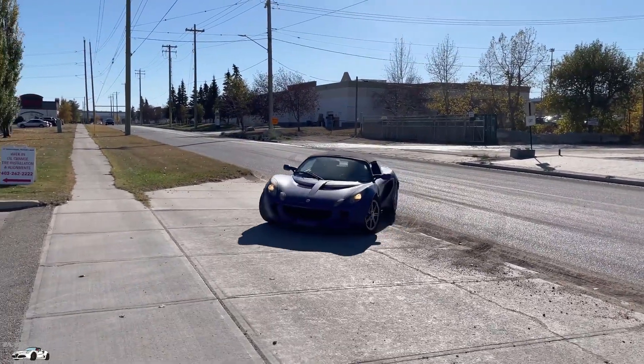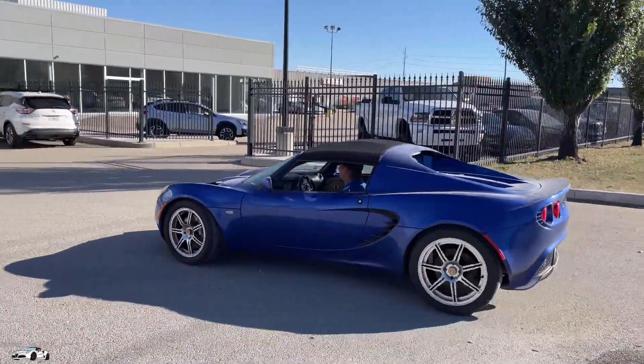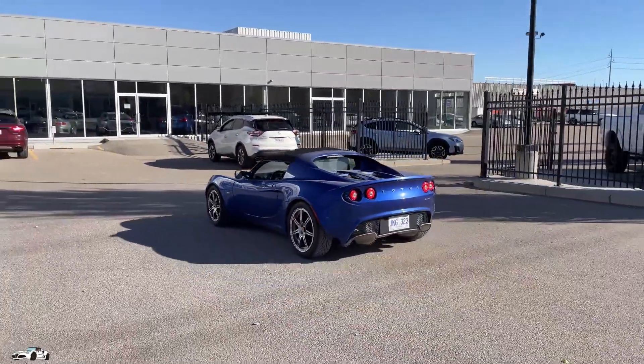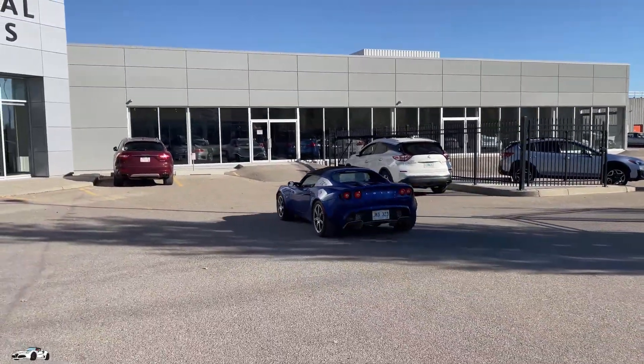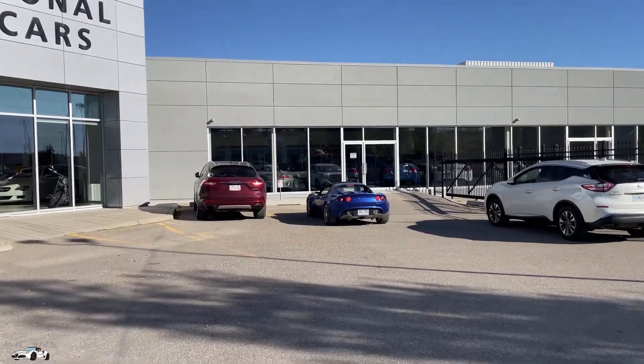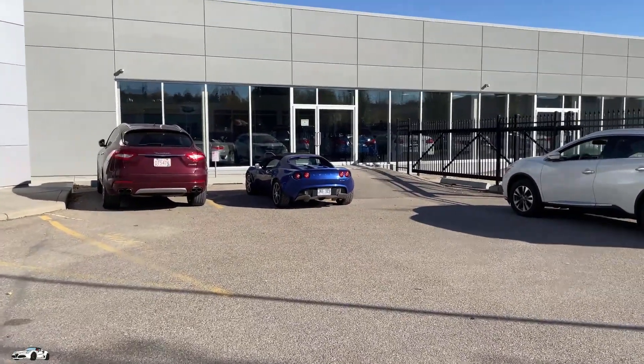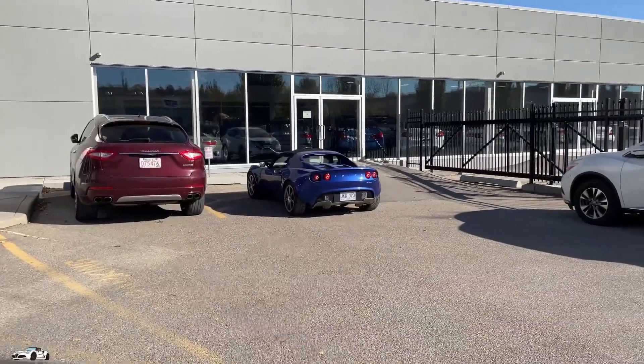I like the blue better than the red. Super nice car. There were less than a hundred of these sold in Canada from 2005 to 2010 — is that a super rare car or what? This one's got a clean Carfax, low mileage, all stock. Becoming a super rare breed here.